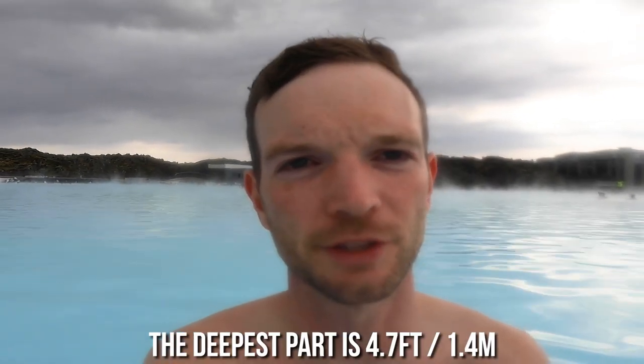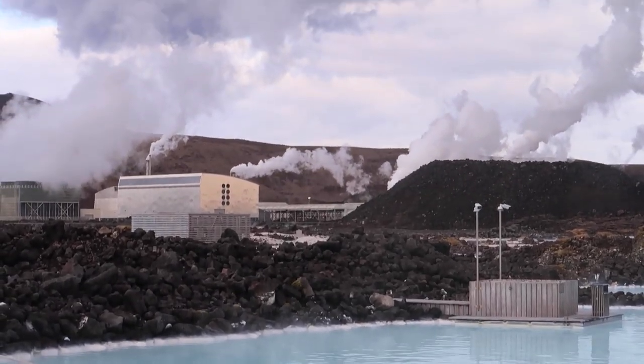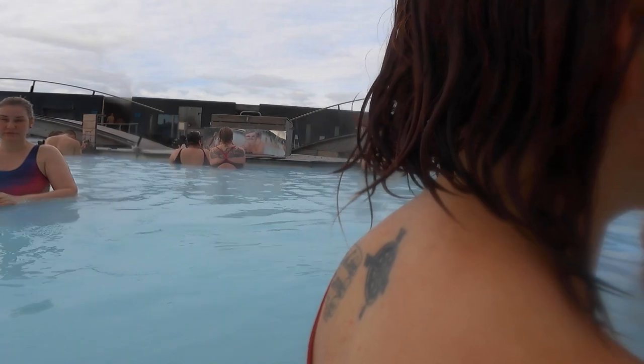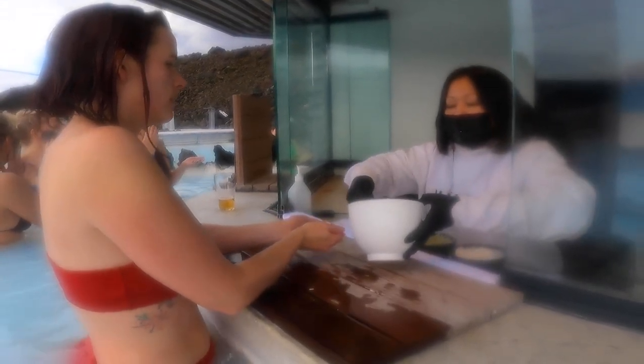The whole lagoon is about four feet deep, so you don't need to worry about swimming — you can stand pretty much everywhere as long as you're over four feet tall. This lagoon is actually runoff from a geothermal power plant nearby. A lot of pools in Iceland are like that — powered by geothermal water, created and regulated to maintain the right temperature and stay clean.